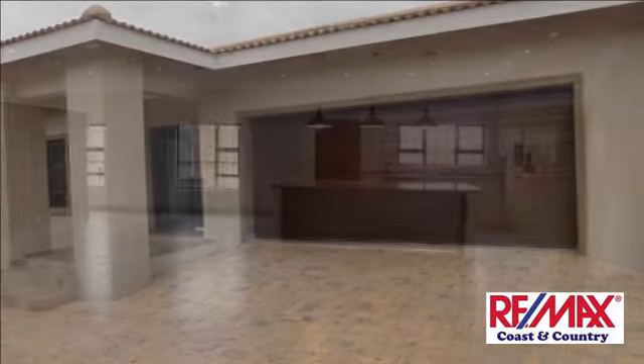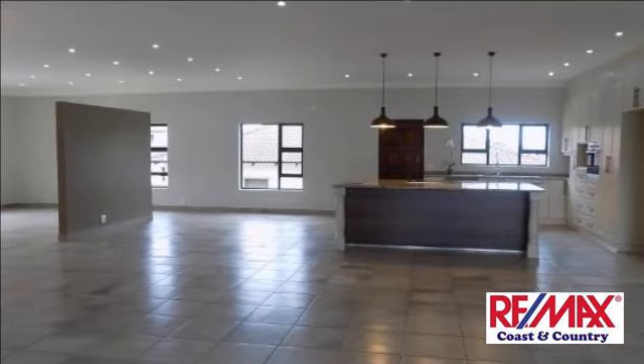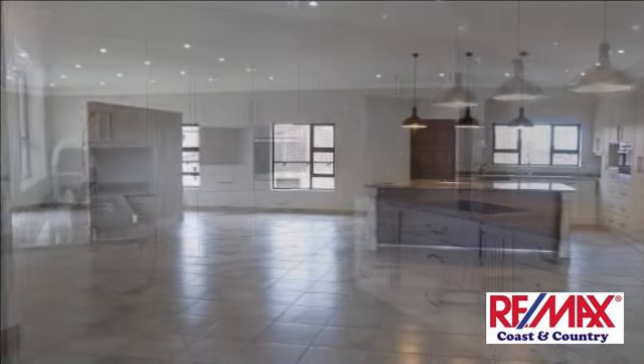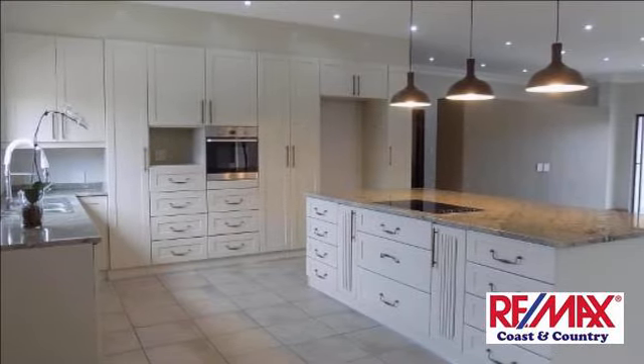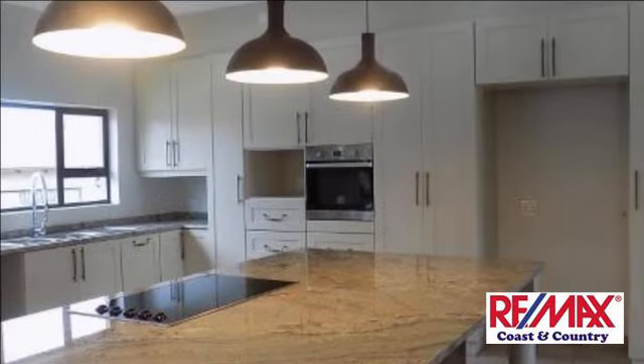Be the first owner of this spacious, well-built house in an eco-estate, namely The Farm. Modern home with quality finishes throughout, stunning kitchen, beautiful bathrooms, and a big open-space lounge leading to an undercover patio with a built-in braai.